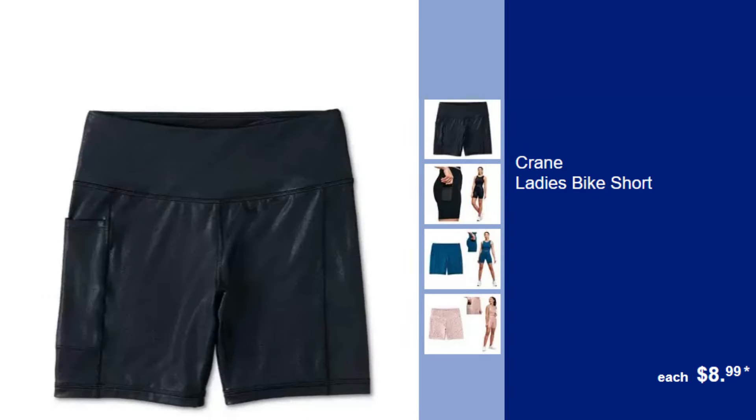Crane Ladies Bike Short, $8.99. Experience comfort on the go with these versatile bike shorts, perfect for workouts or casual wear.